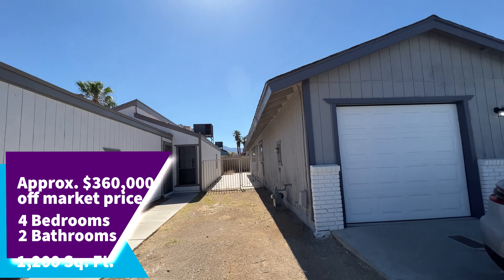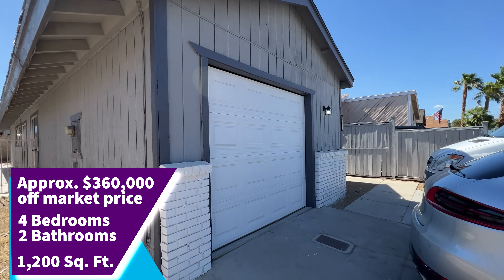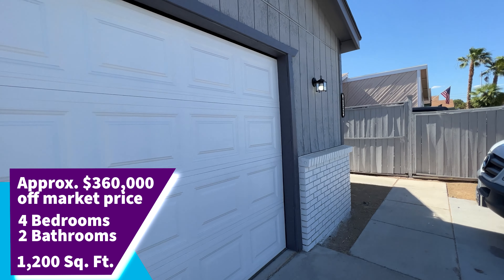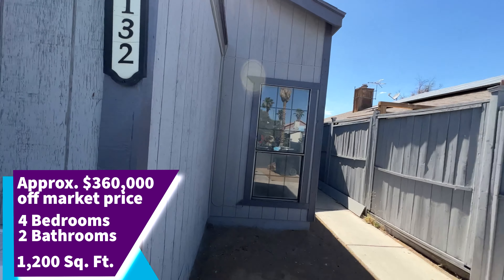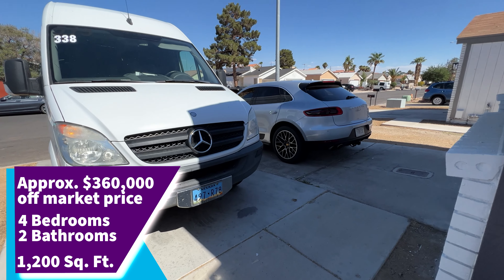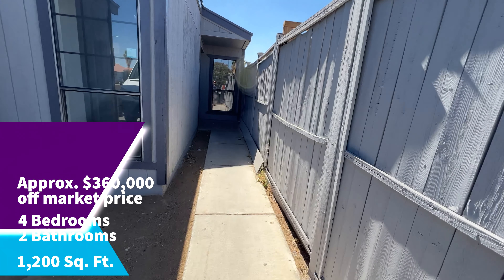This is the side yard of the property and here is a one-car garage. This is currently the driveway — you can fit two cars there — and this is the side yard.